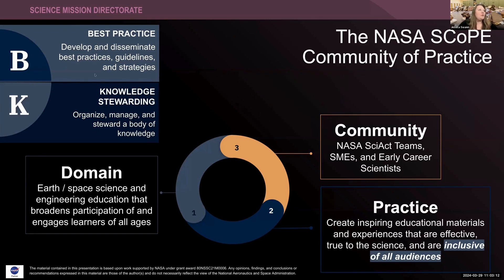Our type of community of practice — there are four types — we consider ourselves a best practice community and a knowledge stewarding community. So if you've never heard that before, this is what we're all about.